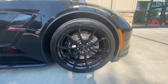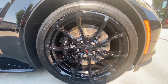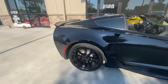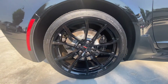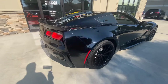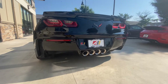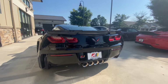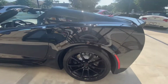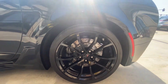The front wheels are 19-inch wheels painted in gloss black — these are Grand Sport wheels. The rears are 20-inch, wrapped in Michelin Pilot Sport. The driver rear wheel is in great shape, no corrosion, no curb rash on any of these.